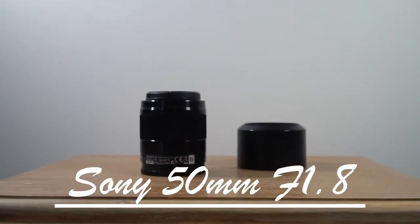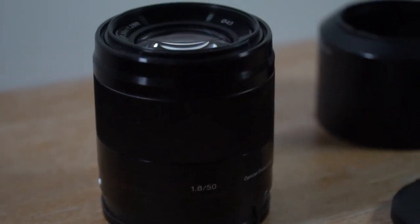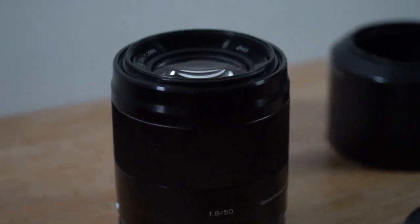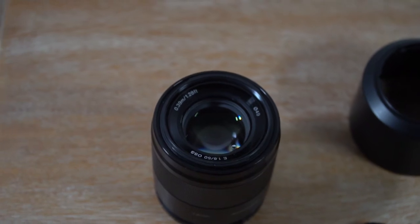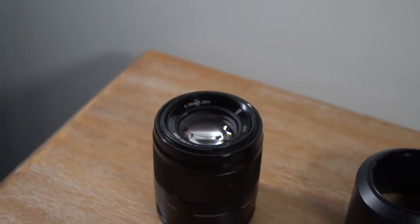The next lens I use is the 50mm f1.8 APS-C lens. It's pretty cheap and sharp because it's a prime, and being f1.8 it's really good for low light shots. I don't use it that much though, just because the 18-105 can do just about everything. I might find myself using the 50mm more as I go, but as of yet I'm honestly not sure.